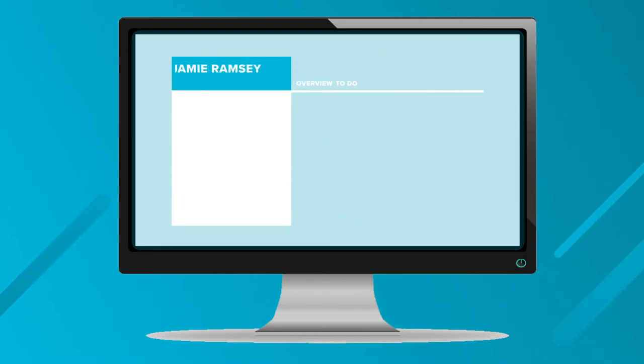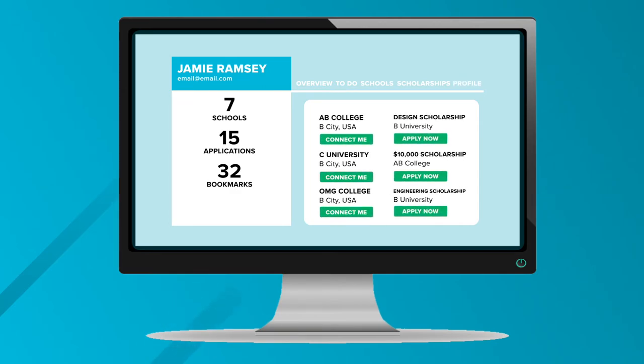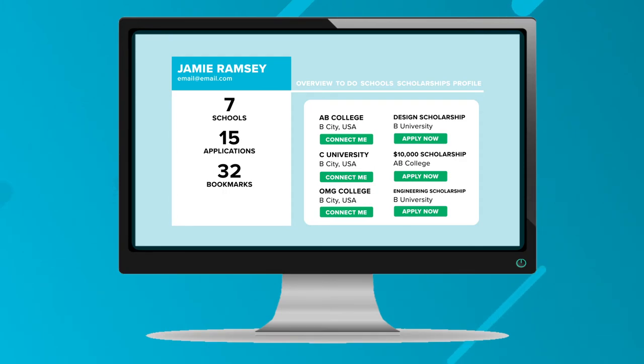Then you'll be brought to your portal slash overview page. Here this is where you can continue to connect with schools, find scholarships with the easy click of a button, and manage your college preference lists, admission dates, and checklists to ensure that you're on top of your college search journey.